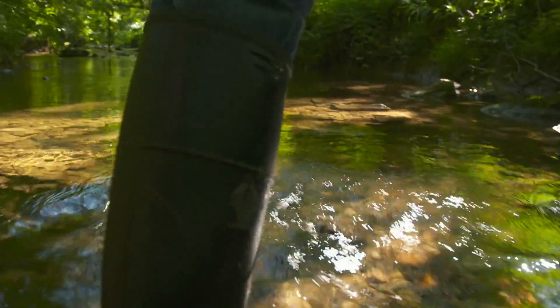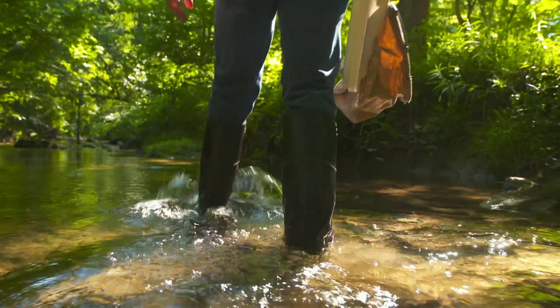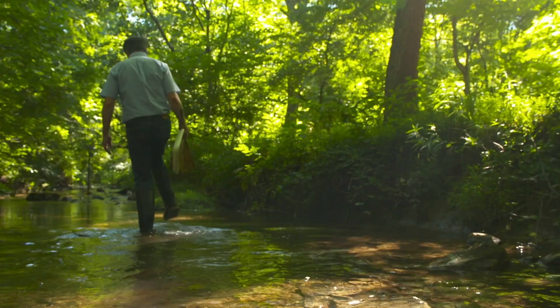An entomologist is a scientist who studies insects — insects on land or insects on water. In my case, I study insects and water. I chose to be an aquatic entomologist as a way of understanding water and watersheds. In other words, it's not about the insects for me, but rather they are the tool that I use to understand the stream and tell the scientific story of the stream.